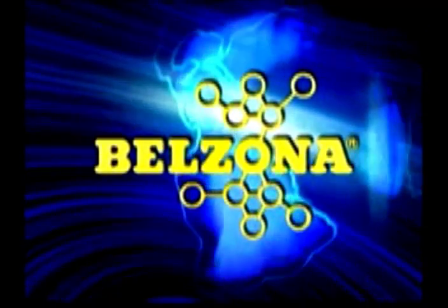Shipping is a vital part of the world economy. Keeping ships at sea is paramount to their contribution to that economy. Belzona can help keep your vessels where they do us all the most good. How can we help to keep your fleet working for you today?